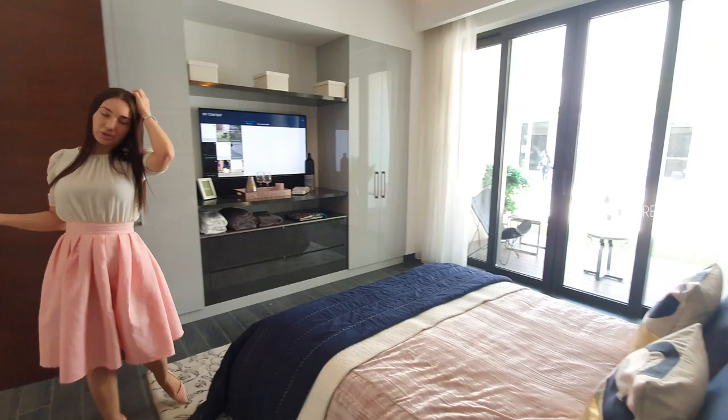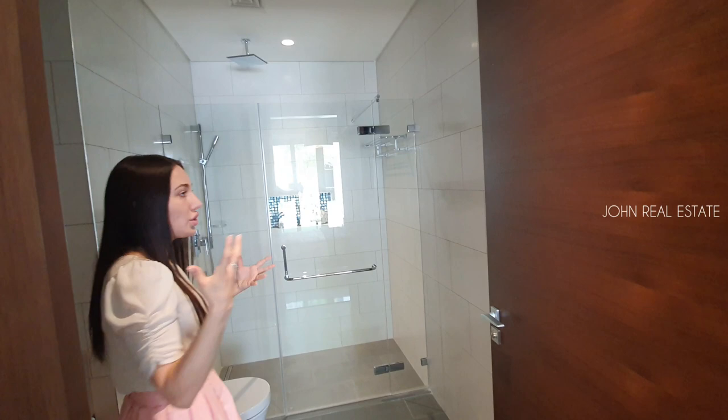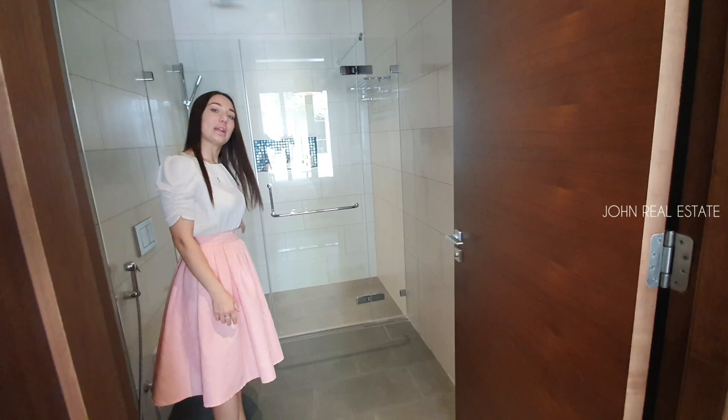Again, over here you have three meter high ceilings and you have an en-suite washroom. It's the same concept as in the master washroom, so it's truly well said that all our bedrooms are en-suite and all of them are masters. You have a standing rain shower with Grohe brand and a separate drainage system.